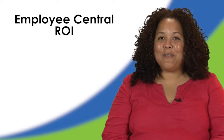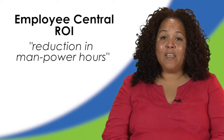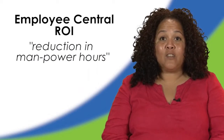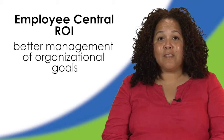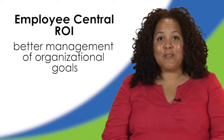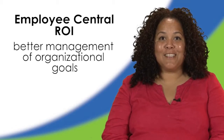Some return on investments that Pelican Products has already seen has been the reduction of manpower hours in the performance evaluation and compensation process, as well as being able to roll out and cascade goals throughout the organization. That has saved us tons of hours and manpower because we've been able to communicate all of those things electronically without having tons of large meetings to discuss those goals.